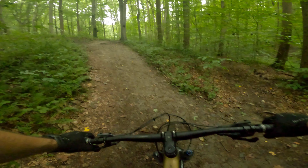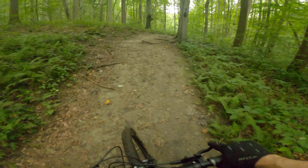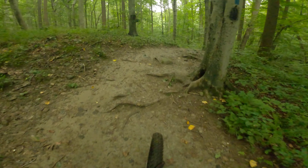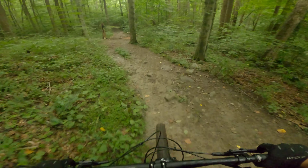I'll know more after I race it, maybe next week or the week after. So until then we're just out here having fun, trying to figure it out. Yeah, this looks about right.